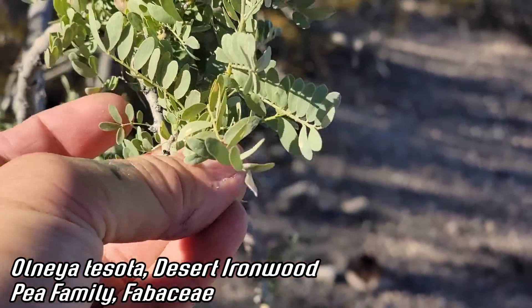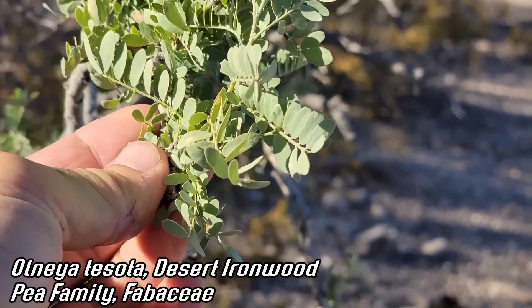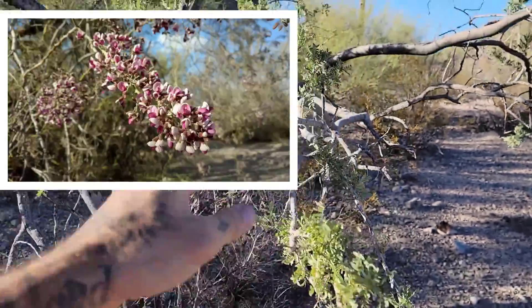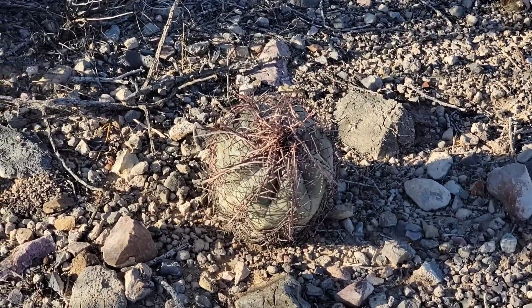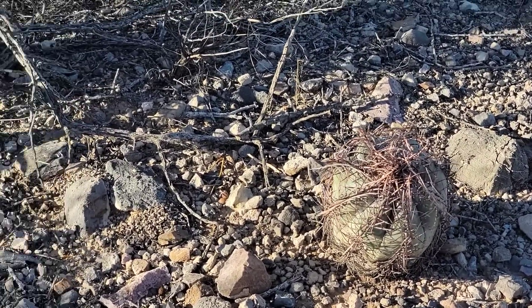You've got one coming up beneath this ironwood, Olneya tesota — notable for being a non-mimosoid. It's not in the mimosa subfamily like so many of the legume trees are. It's actually in the Faboideae, with typical banner, wings, and keel flower morphology. Beautiful when it lights up with purple and white flowers.